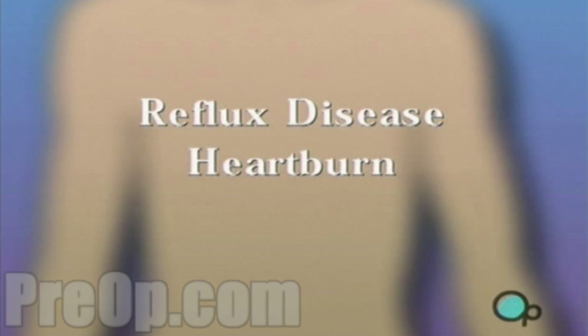Your doctor has recommended that you undergo surgery to treat reflux disease, but what does that actually mean?